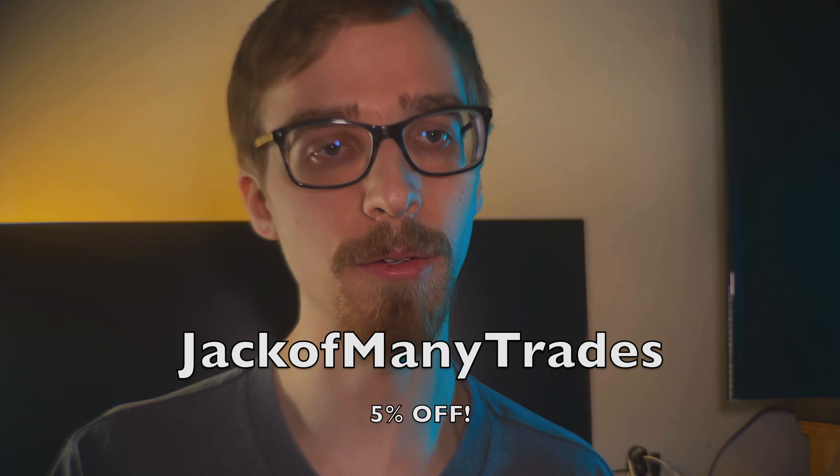I did receive these products for free in exchange for an honest video, and I have to tell you these things are amazing. I really enjoyed having the Nreal Airs before, but having to wear glasses behind them was a frustration — but no longer. I will leave a link down in the description below, and I'll also drop a coupon code for you guys to use that will give you five percent off your whole order.